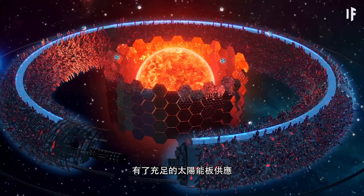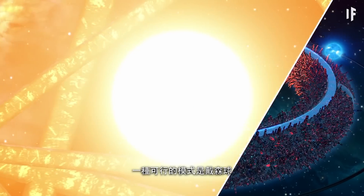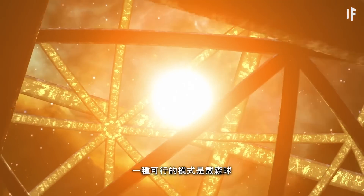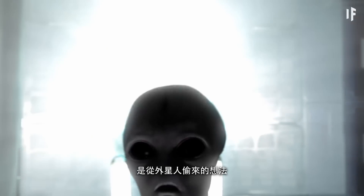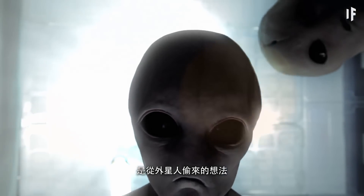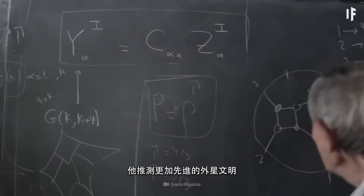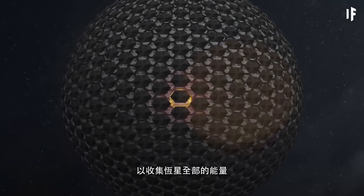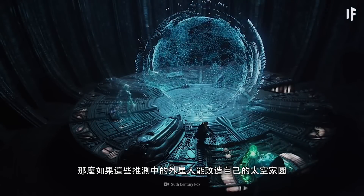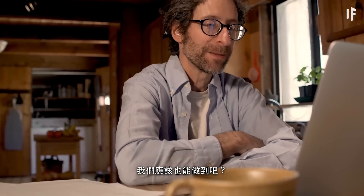With a good supply of solar panels, you could now start planning their arrangement around the Sun. One model you could explore would be a Dyson sphere — a gigantic megastructure we could engineer around the Sun. The scientist who came up with this idea actually stole it from aliens. He theorized that a much more advanced alien civilization built this hollow sphere around their star to gather all of its energy. So if those theoretical aliens could rearrange their planetary neighborhood like that, well, we could do it too, right?